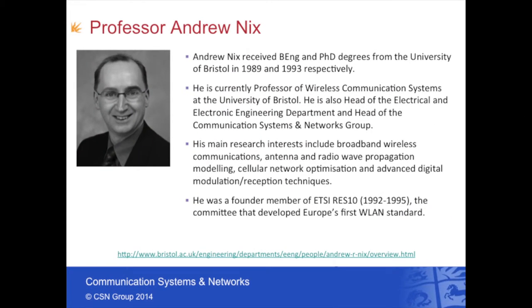I received my BEng and PhD degrees from the University of Bristol in 1989 and 1993 respectively. I'm currently Professor of Wireless Communication Systems at Bristol. I also head up the Electrical-Electronic Engineering Department and the Communication Systems and Networks group. My main research interests cover antennas, propagation, cellular network optimization, and advanced digital modulation and reception. Of particular relevance to this presentation, I was a founder member of the XCRES10 committee which from 1992 to 1995 developed Europe's first wireless LAN standard.